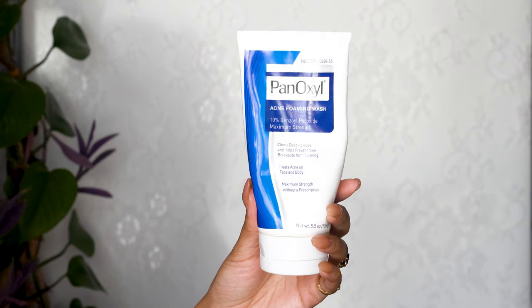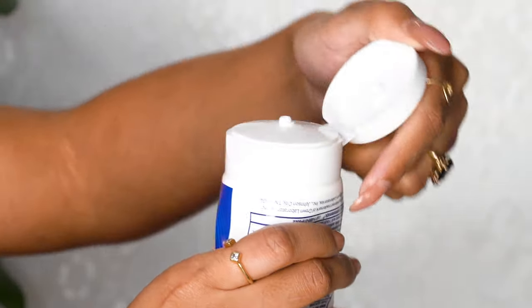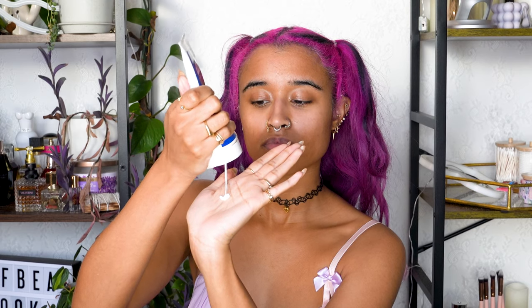I start by washing my face with PanOxyl acne face wash because it has 10% benzoyl peroxide. If you have sensitive skin, they also have a 4%, but I need extra strength. I've been using it for years and it doesn't dry out my skin and it's also pretty inexpensive.